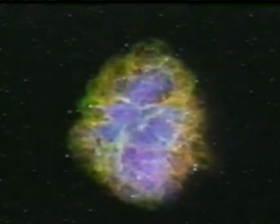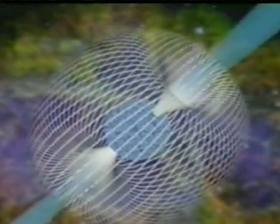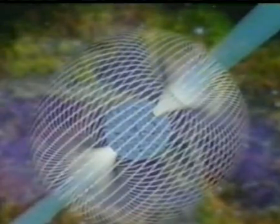Some neutron stars are known to pulse radio waves and are called pulsars. The supernova remnant known as the Crab Nebula has a neutron star at its center — it pulses 30 times per second. These pulsars have immensely powerful magnetic fields that rotate extremely quickly, and when the beam points towards the Earth, our radio telescopes detect their pulses.